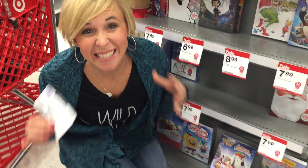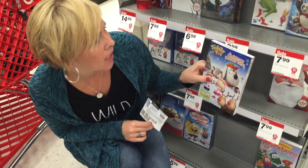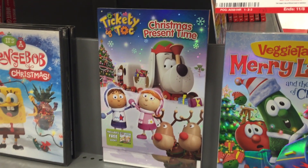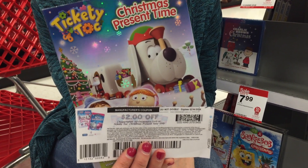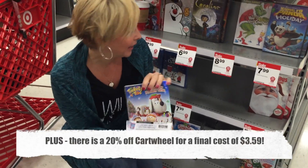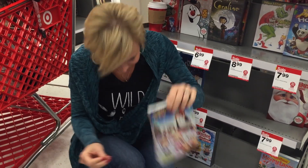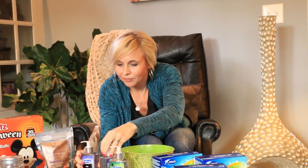Deal number six is a great stocking stuffer deal. The Tickety Top Christmas Present Time DVD is on sale for $6.99, saving you two bucks. There's also a $2 off one coupon on Coupons.com, so you'll pay just $4.99. A great little savings for a fun stocking stuffer.